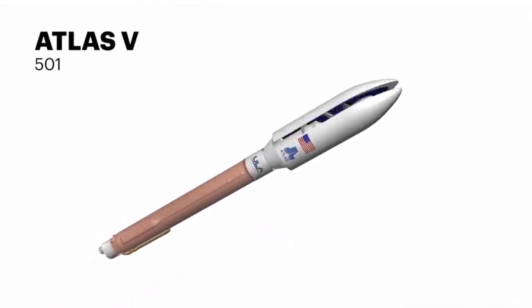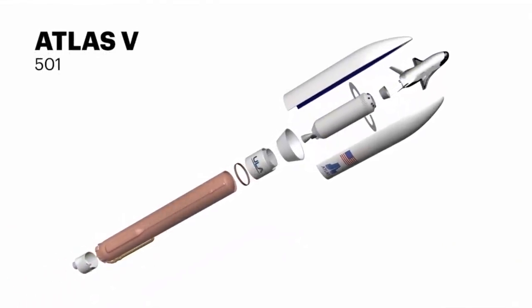Good morning and welcome to Cape Canaveral Air Force Station in Florida. I'm Tyler Strickland, a trajectory engineer from ULA's mission design team. Produced in ULA's 1.6 million square foot factory in Decatur, Alabama, the 501 is comprised of a Common Core booster powered by an RD-180 engine and a Centaur second stage powered by an Aerojet Rocketdyne RL-10C1 engine.